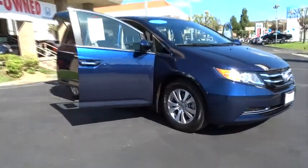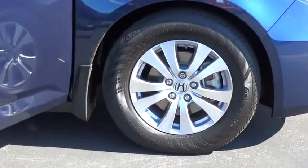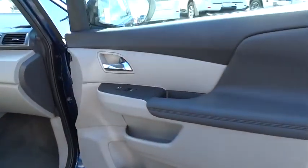This vehicle has less than 25,000 miles. Here are some of this vehicle's great options: keyless entry, lane departure warning, stability control, traction control, power passenger seat, anti-lock braking system.